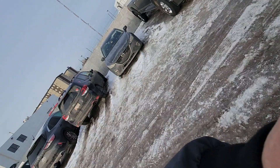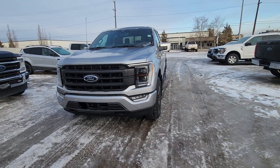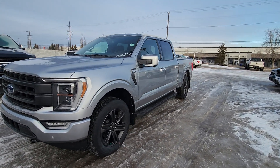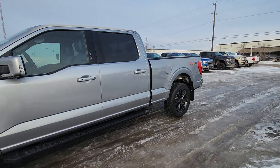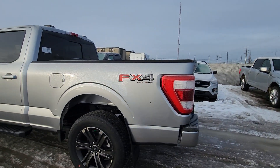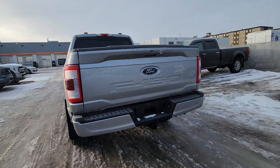Hi Ken, it's Mike here from Big West Ford. I just want to do a quick video for you on this 2022 Ford F-150 Lariat with 5.0L in the long box, just so you can get an idea. This is the F-150 Lariat long box — one of the last '22s we have left in stock. You can see it's quite a nice truck.